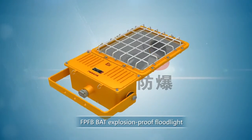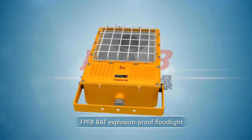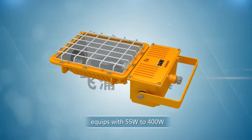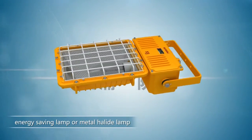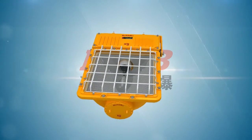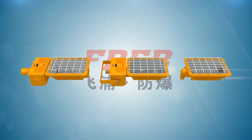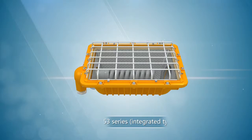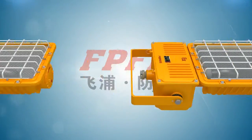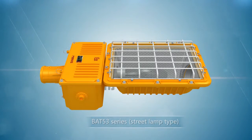FpFB BAT explosion-proof floodlight equips with a 55W to 400W energy-saving lamp or metal highlight lamp of global brands or China top brands. It has a BAT-52 series supply type, BAT-53 series integrated type, and a BAT-53 series street lamp type according to structure.